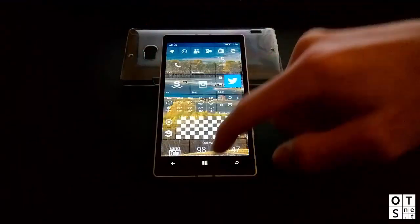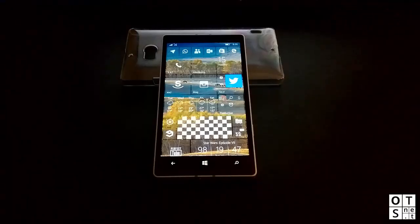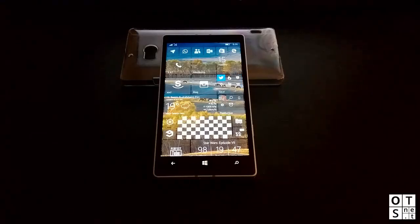That was a quick hands-on with the Windows 10 Mobile Insider Preview build. We also have a comparison video between build 10512 and the latest build 10536, so check out our YouTube channel. Don't forget to subscribe and visit our website for more details and more videos — stay tuned.